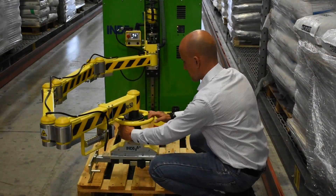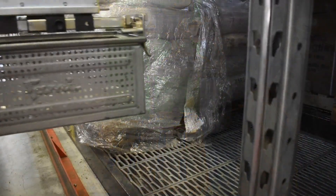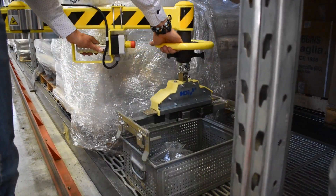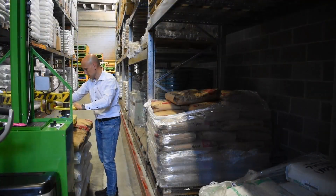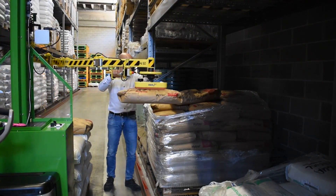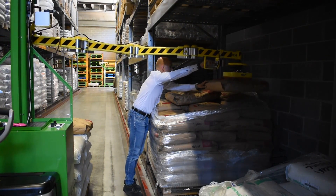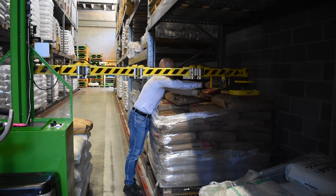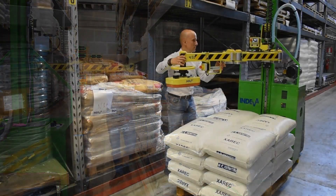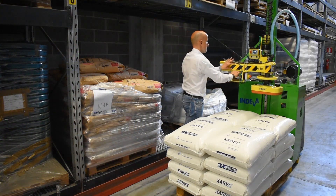COVID-19 has required the reorganisation of work processes and spaces. Government health directives require the distance between operators to be maintained, so an intelligent industrial manipulator is the right solution to address these situations where two or more operators would otherwise need to work in close proximity to carry out load handling or assembly operations. An Endiva manipulator provides a safe, collaborative human-machine solution for a great variety of material handling situations.